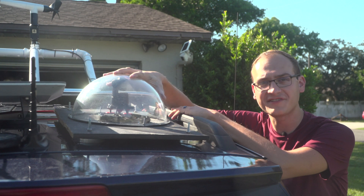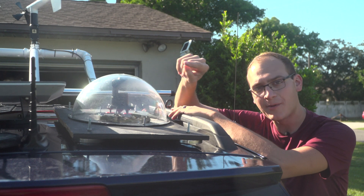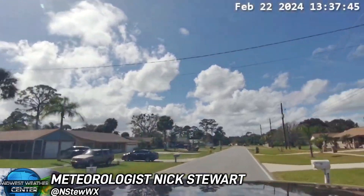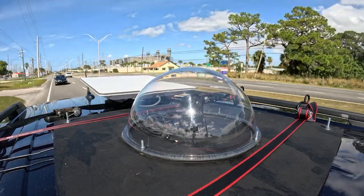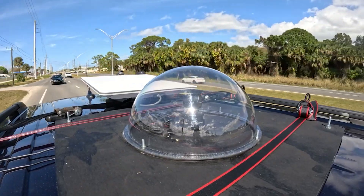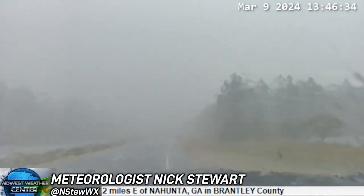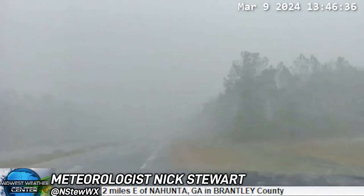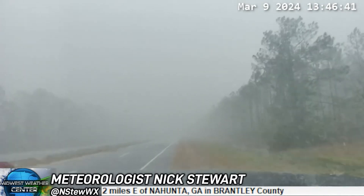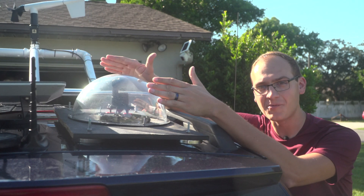Also towards the rear of the vehicle, we have our 360 bubble camera on the back of the car. This can see to the right, to the left, and behind. While we're driving forward, our dash-mounted DSLR can capture everything happening out in front. But when we're driving away from something, we still want to keep an eye on what's happening behind us or off to the sides — that's where this bubble camera comes into play. I can control it remotely from inside the vehicle.